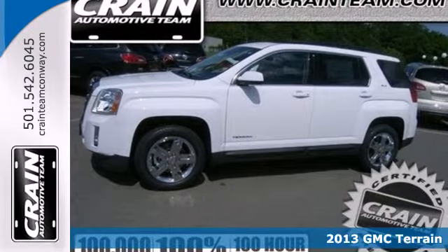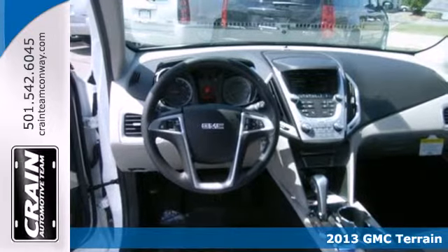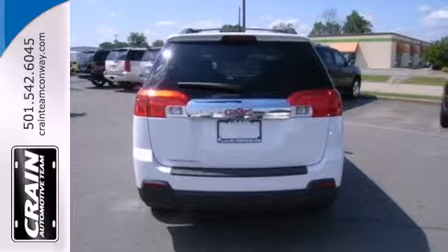With a little something for everyone, don't miss this 2013 GMC Terrain. Put a new spin on things with this Terrain and feel safe on the road, with multiple airbags and fully automatic headlights.